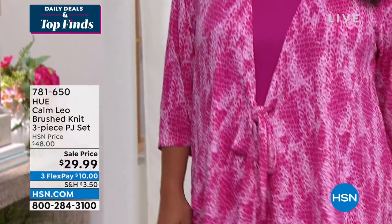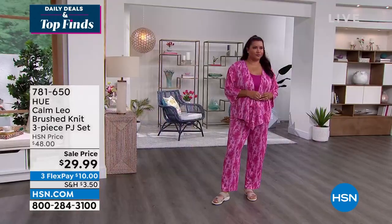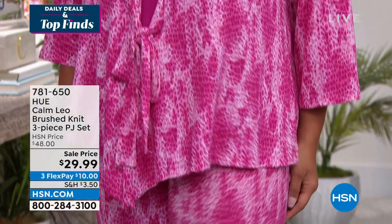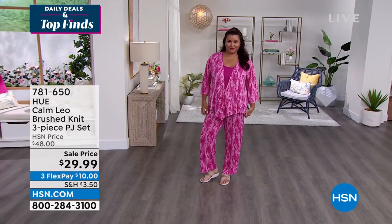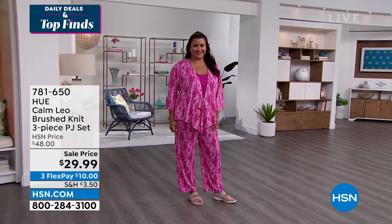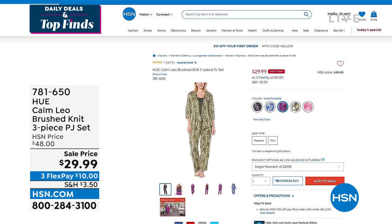Annette is showing us an item coming up — actually three pieces from Hue. It's called the Calm Leo Brushed Knit Three-Piece Pajama Set. These are PJs, but they can also be lounge wear — just what you're wearing that day if you want to be cute and comfortable. You're getting all three pieces: the kimono, the tank, and the pants for less than $30, which breaks out to less than $10 per piece. We've got a few color options coming up, but you can jump ahead and shop on hsn.com. That price does end today.